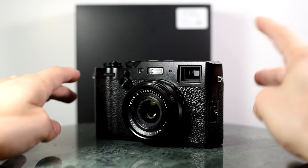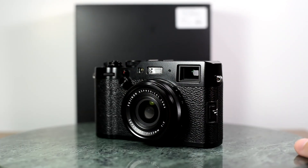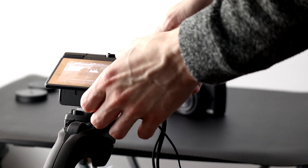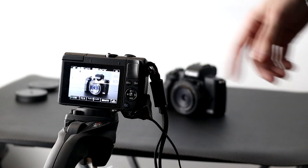I did have the X100F from Fujifilm for quite a while, and that has that fixed 35 millimeter equivalent f2 lens. Very nice camera. I had to trade it in to be able to afford these M50s for my hybrid work, but that forced me to really get into this focal length.